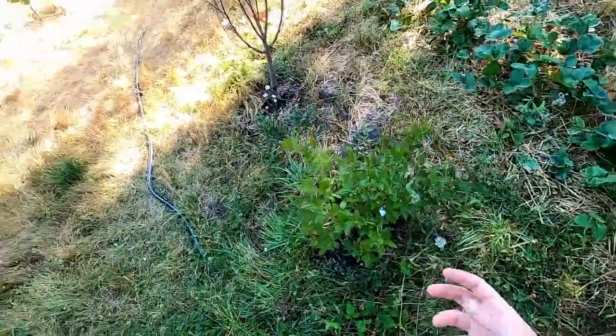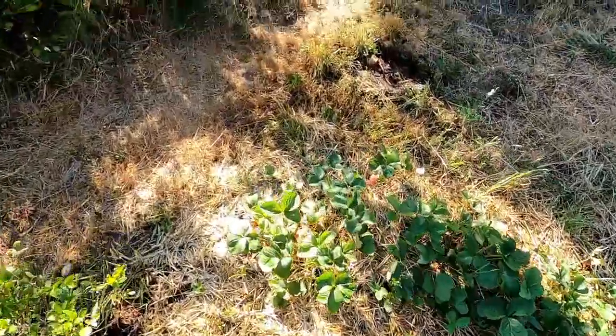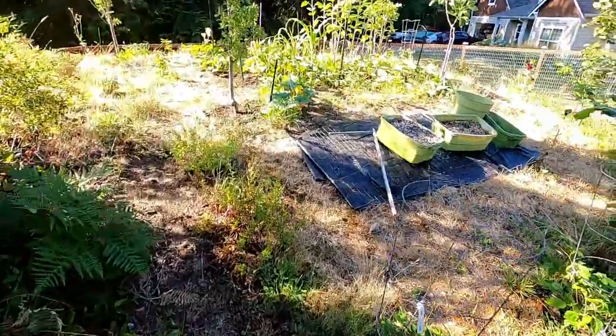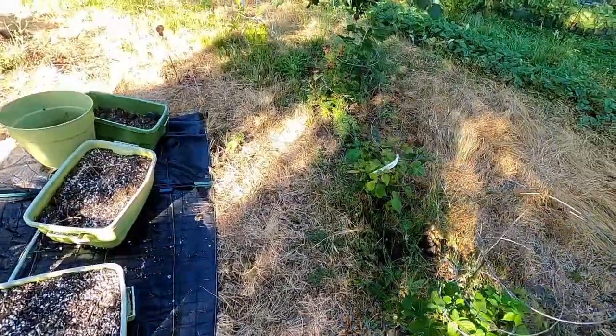That can always be a pain if mold sets in — I've had it with tomatoes especially with indeterminates, which will go on and on and on, making it hard to have enough to harvest at any one time. Let's see how our blackberries are doing — this is our Black Satin, probably not quite there yet.